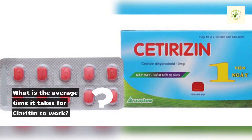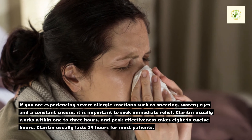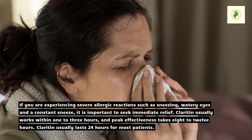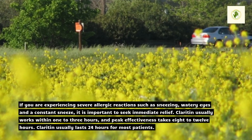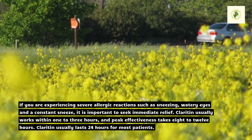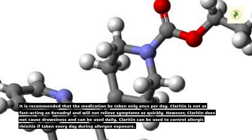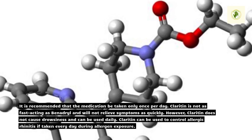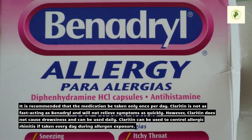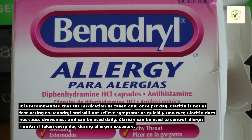What is the average time it takes for Claritin to work? If you are experiencing severe allergic reactions such as sneezing and watery eyes, it is important to seek immediate relief. Claritin usually works within 1 to 3 hours, and peak effectiveness takes 8 to 12 hours. Claritin usually lasts 24 hours for most patients, and it is recommended to be taken only once per day. Claritin is not as fast-acting as Benadryl and will not relieve symptoms as quickly; however, it does not cause drowsiness and can be used daily.